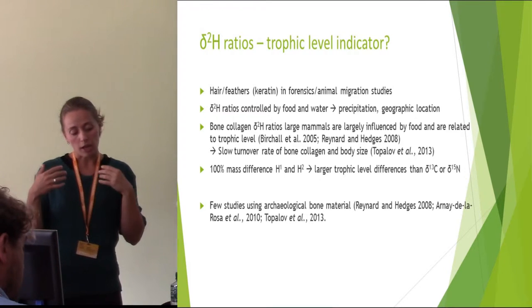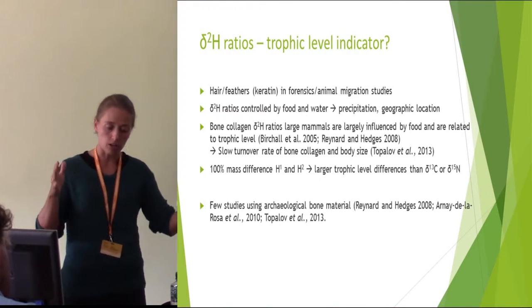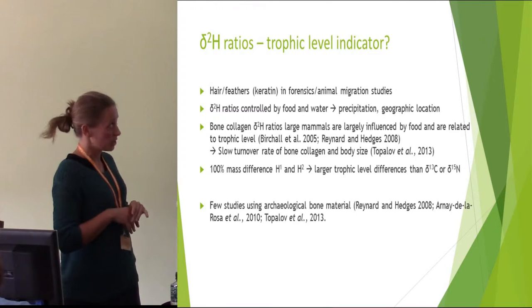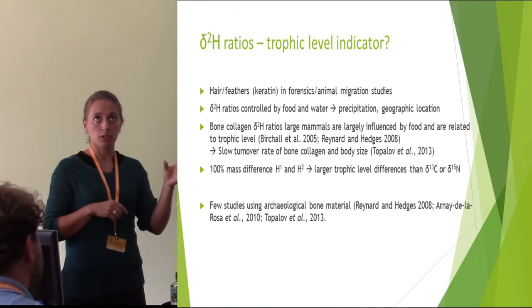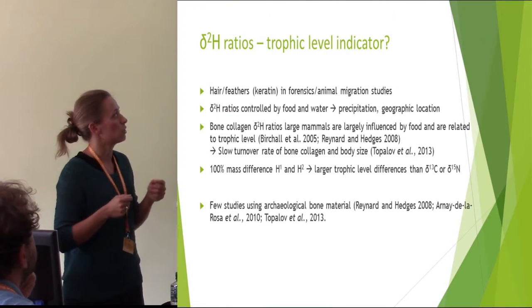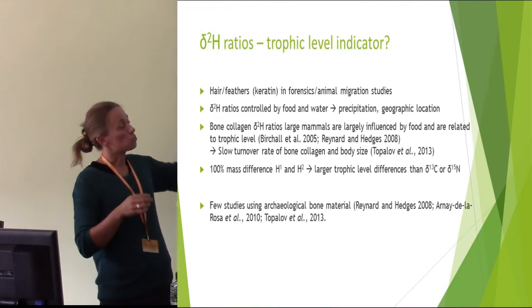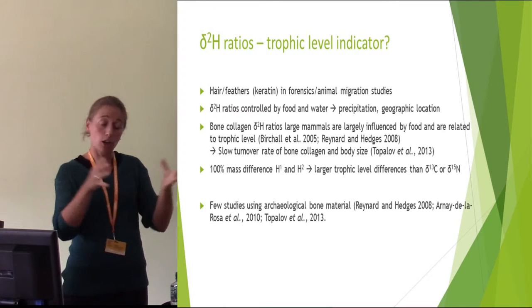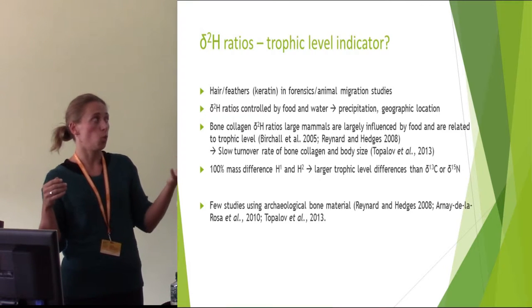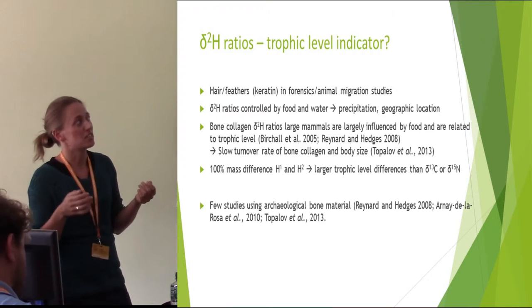This is probably related to the fact that bone has a much slower turnover rate compared to hair — it represents a much longer time span whereas hair grows a lot faster. It's probably also body size related, so you would try to avoid doing hydrogen on small rodents because they probably have some sort of seasonal influence; you would use large mammals, humans. Because there's a 100% mass difference between the two isotopes we use in hydrogen, we can expect larger trophic level differences compared to carbon or nitrogen, which is something only in the range of one per mil for carbon and anywhere between three and six per mil in nitrogen.